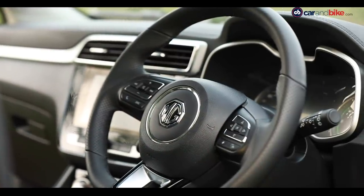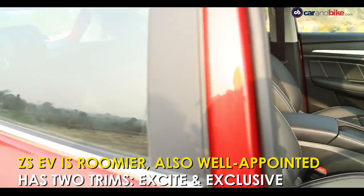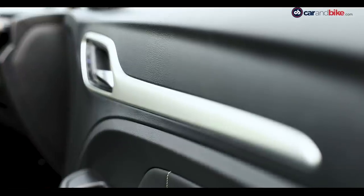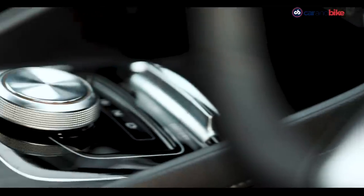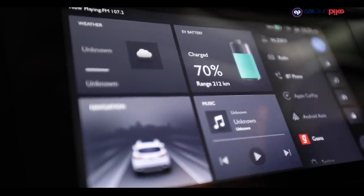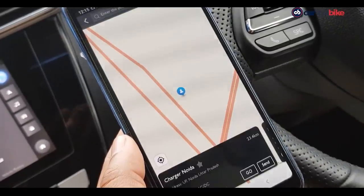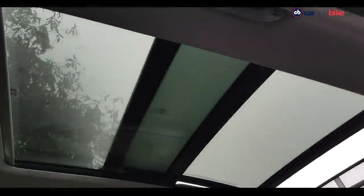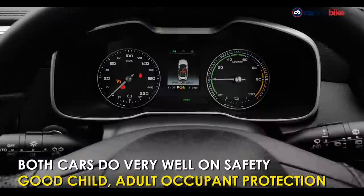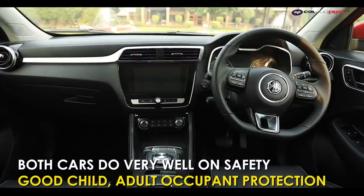The ZS EV's cabin straightaway looks roomier, but would have looked even bigger had it got lighter tones instead of all black. There are two variants, and the top-spec matches — in fact outdoes — the Kona on features. An 8-inch touchscreen with Apple CarPlay, Android Auto, navigation, and also the inbuilt eSIM connected iSmart features like on the Hector. There's also a panoramic sunroof, a PM2.5 air filter, and more. Both cars get six airbags, Electronic Stability Control, and ABS as standard.